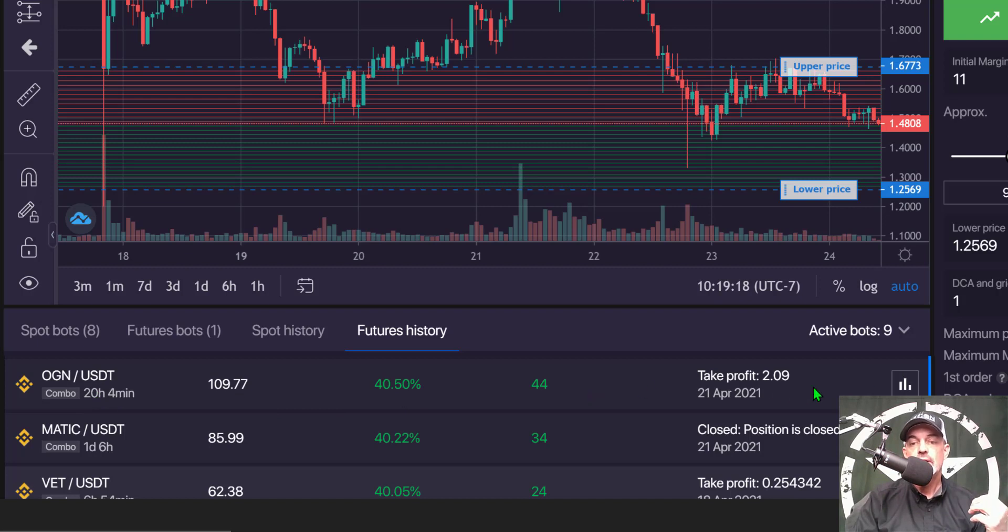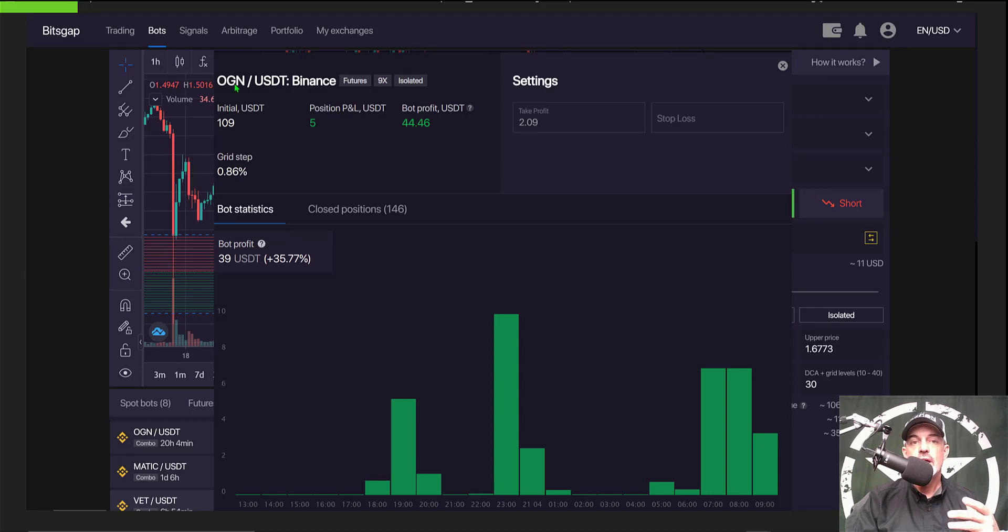If we click on the details box you can see that the pair is OGN/USDT on Binance futures. I was using 9x leverage and my margin was isolated to this one position. My initial margin or initial investment was $109, and the bot profit ended up being $44.46. That figure is achieved by taking the actual bot profit plus the price change on the remaining OGN that was sold upon closing of the bot, which came to an additional five dollars — giving us the $44.46 total.